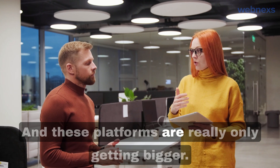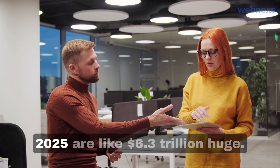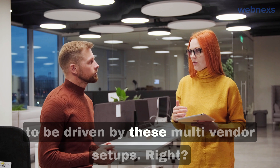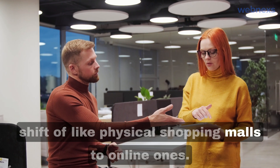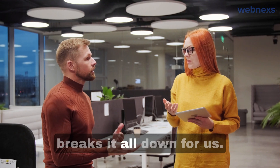These platforms are really only getting bigger. The projections for e-commerce by 2025 are like 6.3 trillion dollars. A lot of that growth is going to be driven by these multi-vendor setups. It's kind of wild how we're seeing this whole shift from physical shopping malls to online ones.